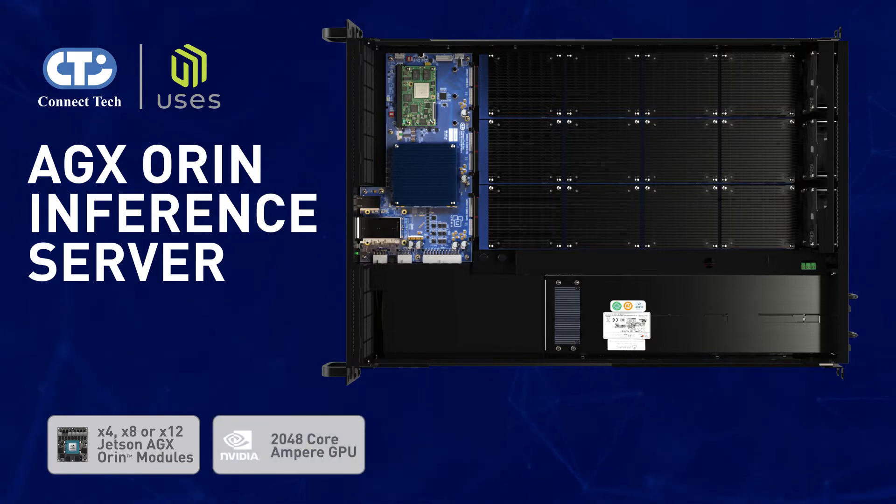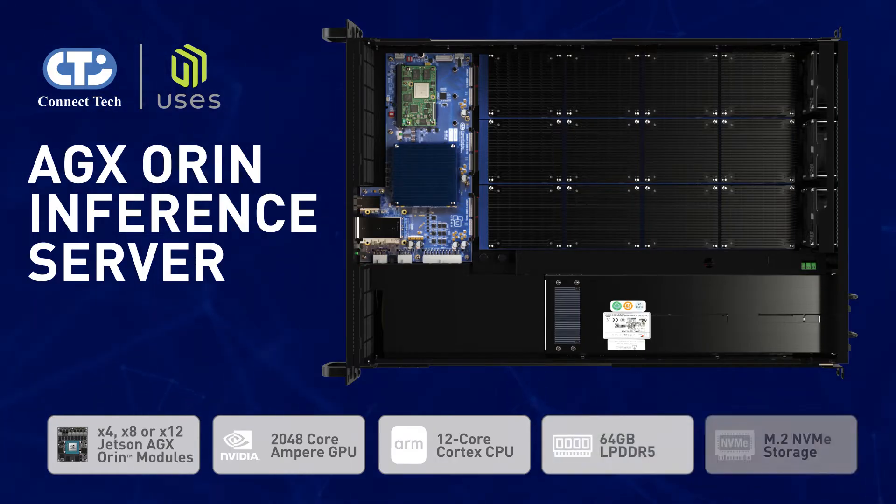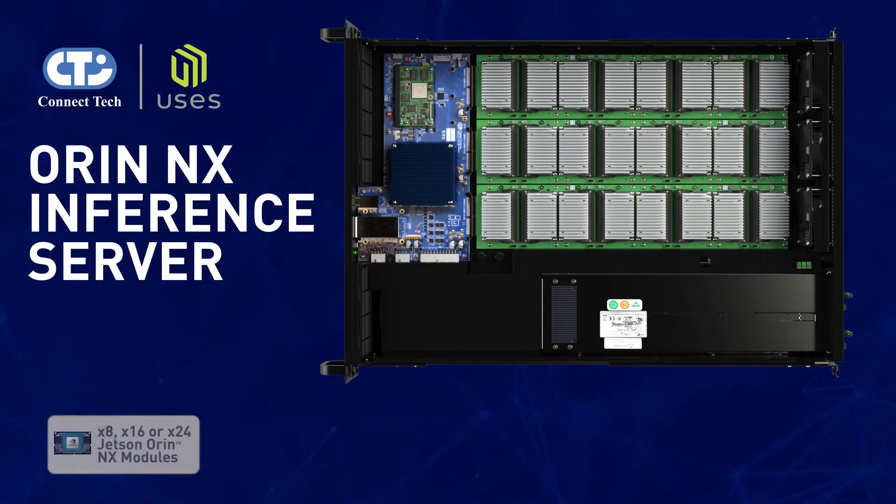Equipped with a 2048-core NVIDIA Ampere architecture GPU, each module delivers high-performance computing, supported by a 12-core Cortex ARM CPU, 64 gigabytes of memory, and external M.2 NVMe storage.